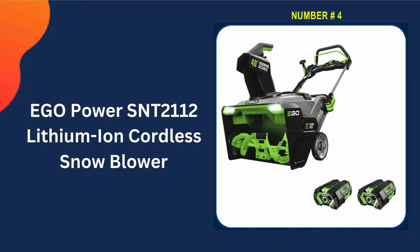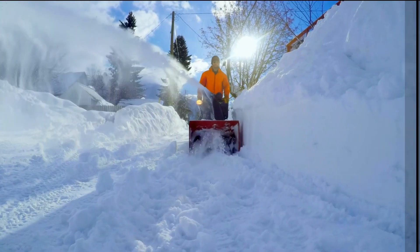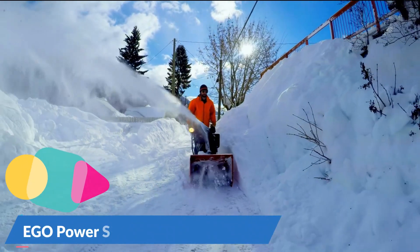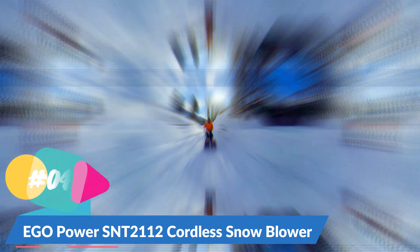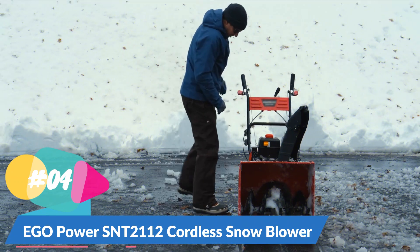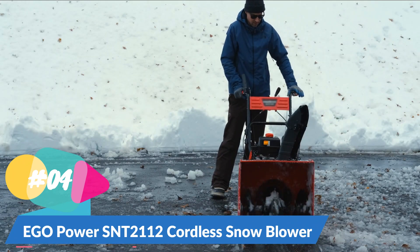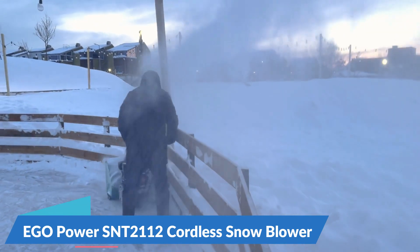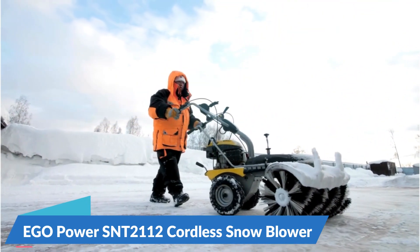Number four in our list is the EGO Power SNT2112 lithium-ion cordless snowblower. The EGO Power cordless snowblower offers a unique investment opportunity for those seeking a machine with distinctive features. With the ability to propel snow up to 40 feet, this model surpasses many single-stage units in terms of distance. Its adjustable discharge chute simplifies the task of clearing snow from driveways, walkways, and sidewalks. Boasting a 21-inch capacity, the EGO Power is slightly larger than comparable models on the market. Equipped with two 56V 5.0Ah batteries that power the brushless motor for clearing snow off a 12-car driveway.